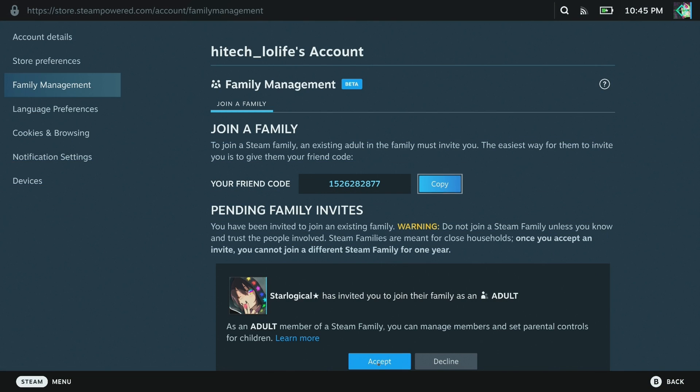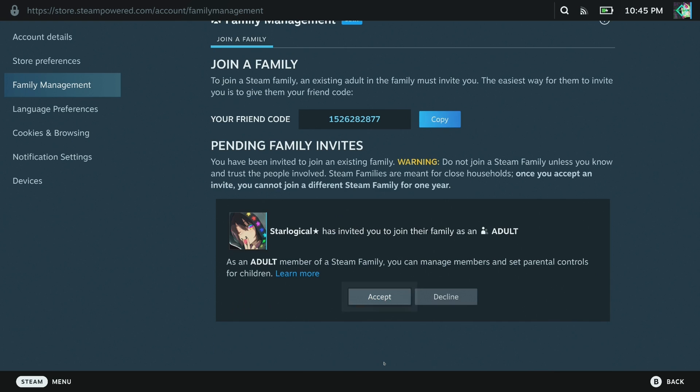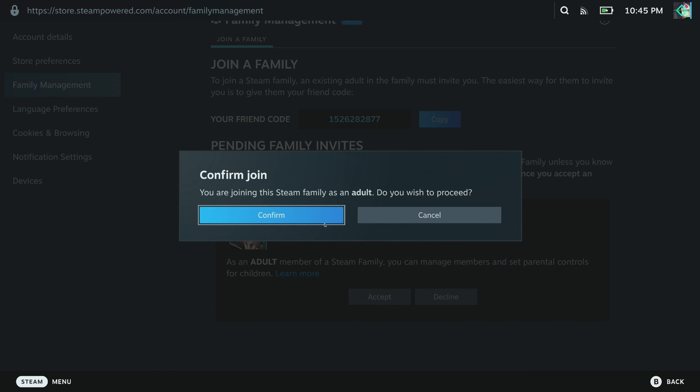Yes, it's a general Steam feature and people are going to say that I'm baiting because I'm talking about something that's technically not just Steam Deck stuff. But my response to that is: it's a Steam feature, therefore it's a Steam Deck feature.